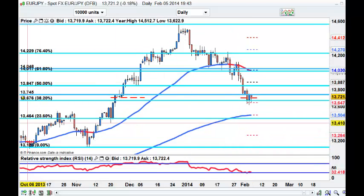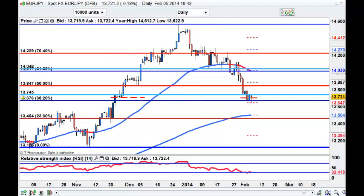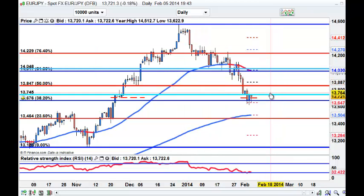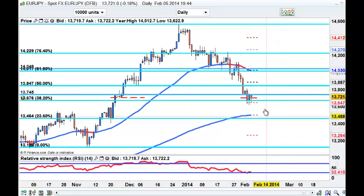My Euro/Yen swing short is just under 137.45. On a close here I can start to ramp up my stop - I would look to get the stop around the 137.70 area, just to give it a little bit more wiggle room to see if this can be a spinning top and drag it right down to 135.